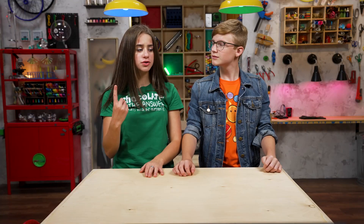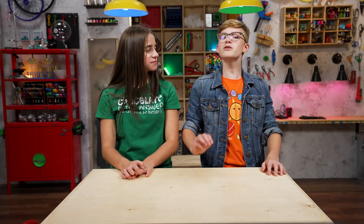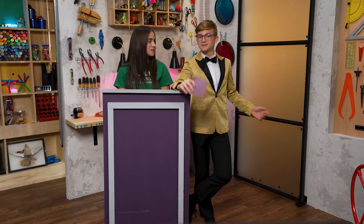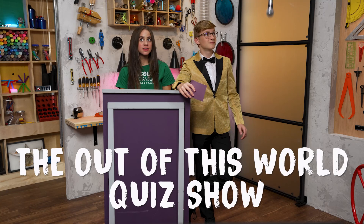I've recently discovered some new stuff. I made a quiz for you. It's going to be out of this world. We're going to find out how much you know about stars — the flaming ball of hydrogen and helium kind. There's one chocolate bar for every right answer, full size, delivered through the prize tube extraordinaire. It's time to play the Out of This World Quiz Show.